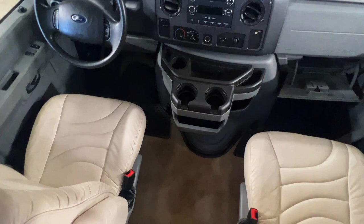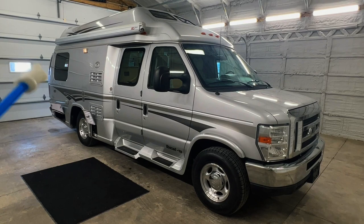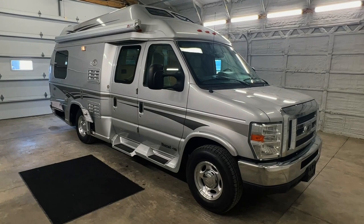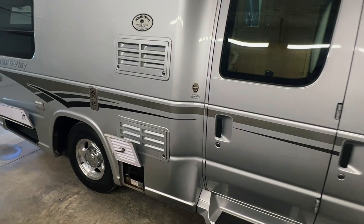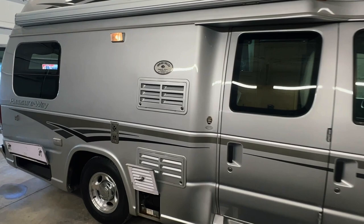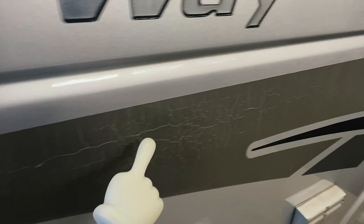Alright folks, going around the outside of this 2012 Pleasureway Excel TS. This RV measures 20 feet 6 inches bumper to bumper with an 11-foot manual awning. It's built on a Ford E350 chassis with a 5.4-liter V8 engine and 51,355 miles. Got a really nice-looking exterior with lots of shine left and full body paint. In back you can see the refrigerator vent, coach battery, actual alloy rims, and furnace exhaust. There's just a little bit of crackling on the stripes in this portion, but the rest look very nice.